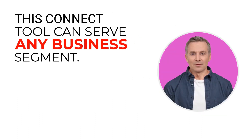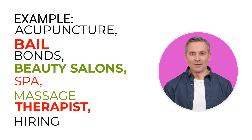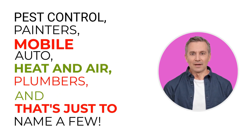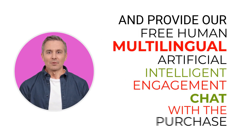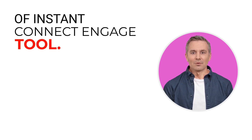This Connect tool can serve any business segment — for example: acupuncture, bail bonds, beauty salons, spa, massage therapist, hiring services, gyms, pest control, painters, mobile auto, heat and air, plumbers, and that's just to name a few. We will provide you with a done-for-you setup for the Instant Connect Engage tool, and provide our free human multilingual artificial intelligent engagement chat with the purchase of the Instant Connect Engage tool.